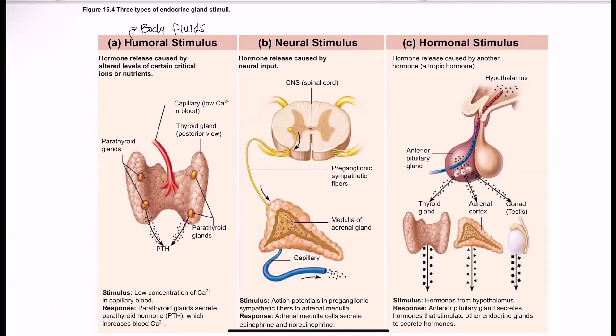The next type is neural stimuli — your neural signaling can lead to hormone release. The example here is activation of the sympathetic nervous system (SNS), which can stimulate the adrenal medulla to release epinephrine and norepinephrine, producing all the SNS effects we know.